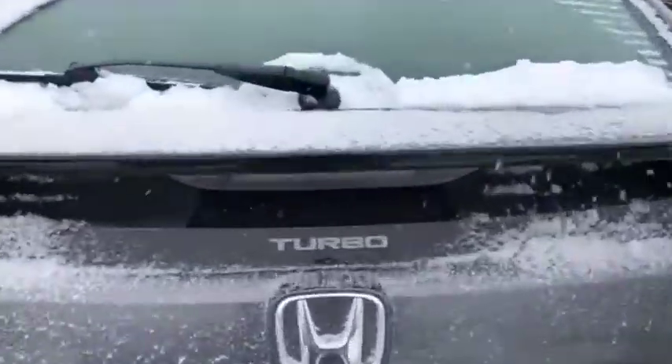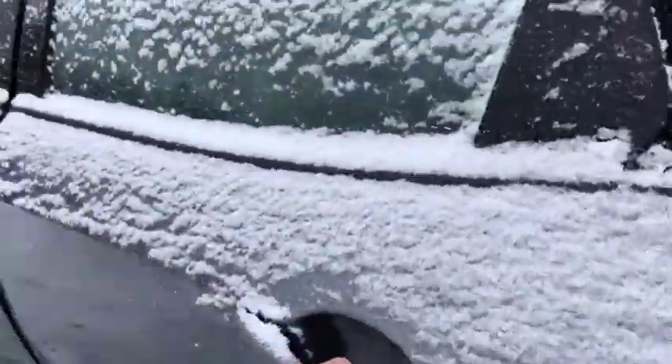I'll show you what the trunk looks like. Tons of room here. Definitely tons of room for some hockey bags, some groceries, whatever you wish.